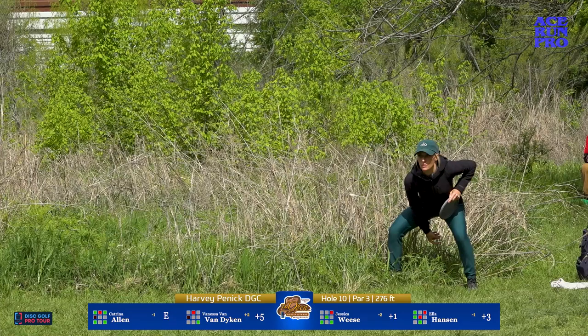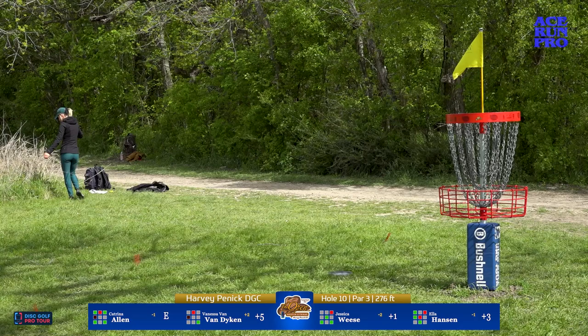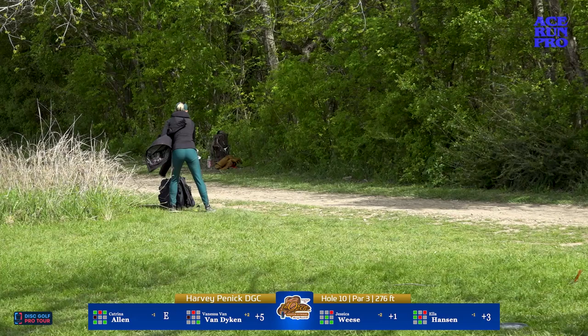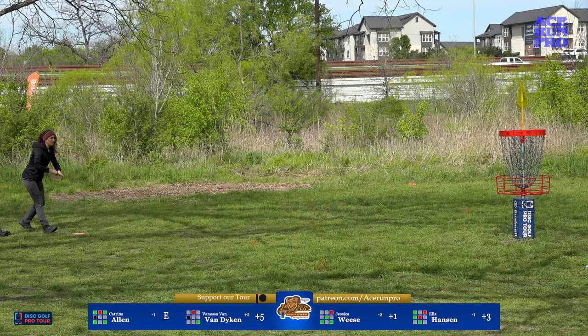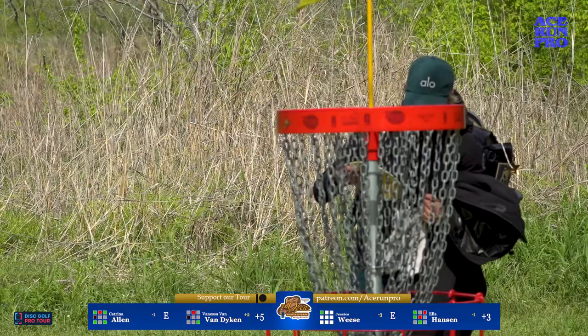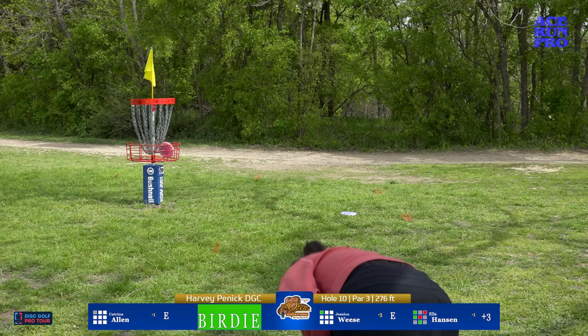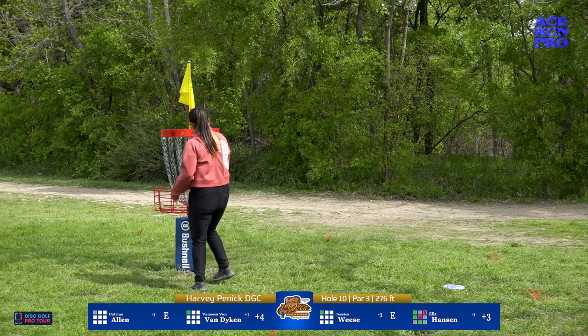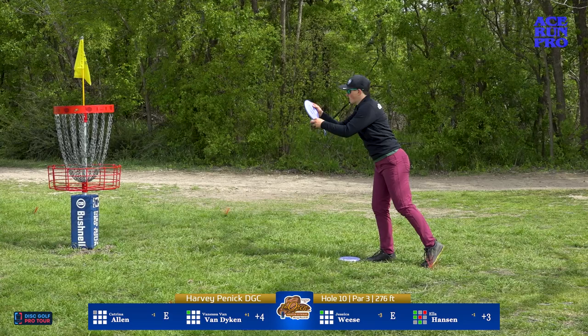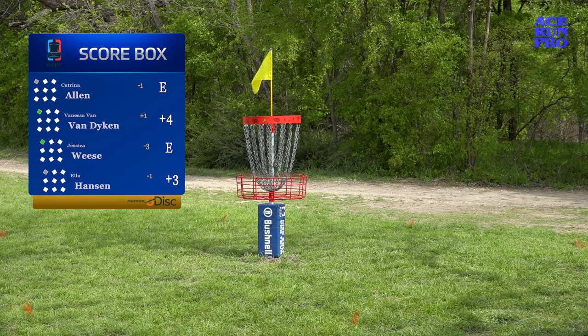Ella's forehand has been a bit early out of the hand today, and usually this is a hole she feasts on because she has such a solid forehand. Rainmaker's making up for it though — another basket hit. She's working hard on the greens. Katrina Allen for two — wow, another band hit. We saw at least three band hits on the front nine from Katrina. Way to go Jessica Weiss, another birdie. Van Dyken with a strong spin putt getting a birdie here on hole 10. Hole 10 played as the easiest hole on the course at 0.34 under par.